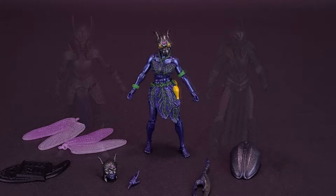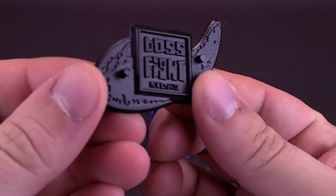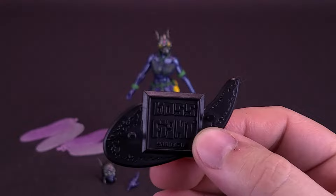For the figure's accessories, the first thing we'll have a look at is the Vitruvian Hacks display stand, all cast in black plastic. It happens to be the same type of display stand as the other stands we've gotten from the other two figures we've looked at prior.